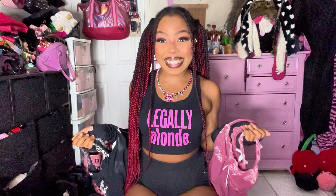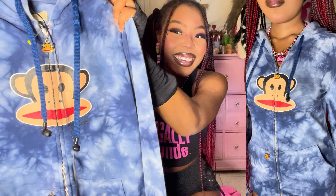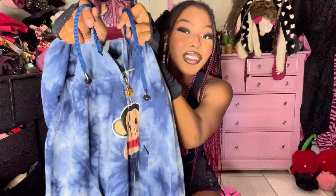I also got this Paul Frank little tie-dye hoodie with the little monkey zipper pull — it's so cute. I'm pretty sure this is my first time ever finding Paul Frank, so I was so excited when I saw this. And you guys, it has freaking headphones on the drawstring so you can plug in your phone and listen to music like an icon.